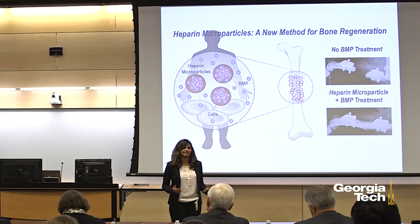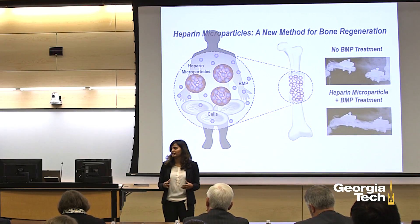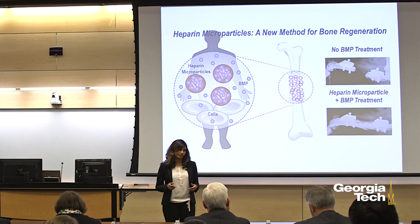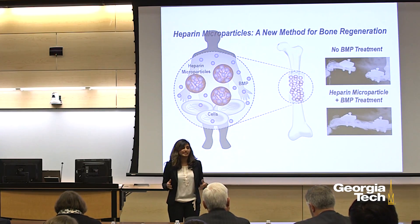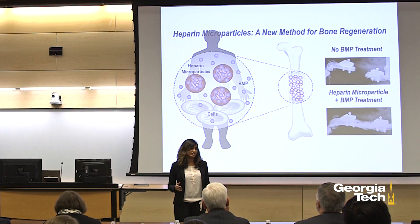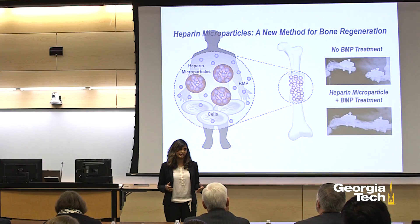Currently, orthopedic surgeons deliver BMP by soaking it into a very porous sponge made out of collagen. This BMP is not strongly bound to the material and rapidly leaves the injury site within hours, being completely broken down within days. This can cause side effects including inflammation, cancer, and bone formation elsewhere in the body.